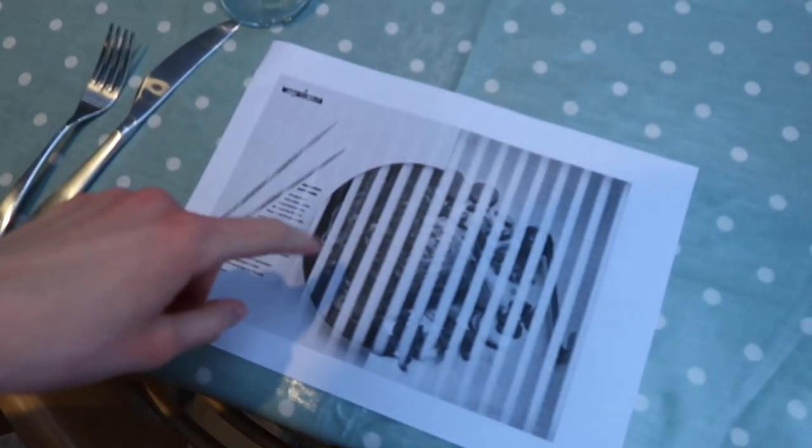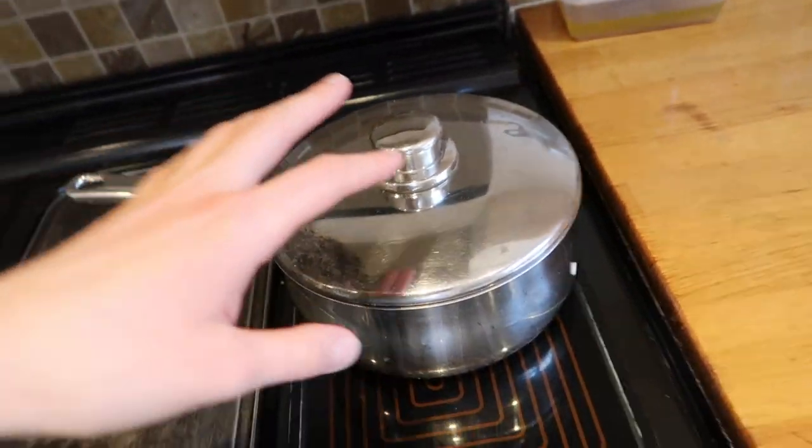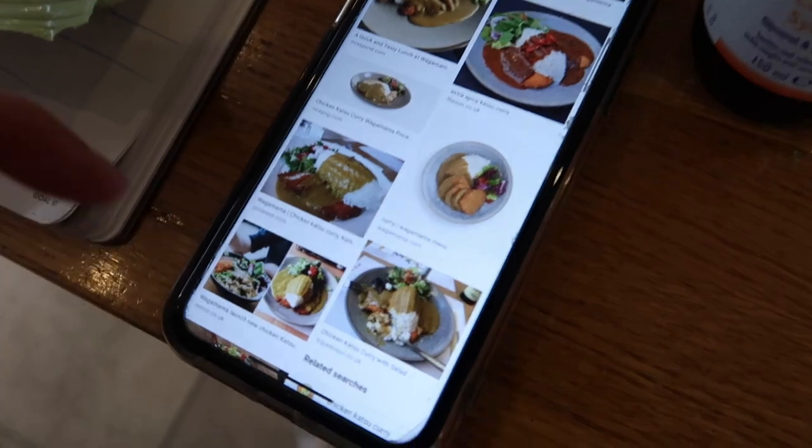You know how at Wagamama they have the little mats they write orders on? Our printer broke — which is a shame, that would have been really effective. I need to get the chopsticks out because you have to have chopsticks at Wagamama. I've totally forgotten about the little side salad — we don't have any of the ingredients and I can't go to the shop, so we're going to have to skip that. The chicken is in the oven just crisping up.